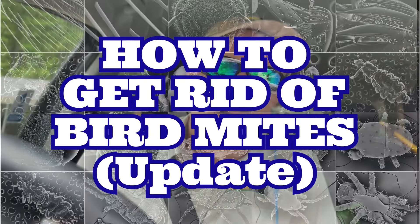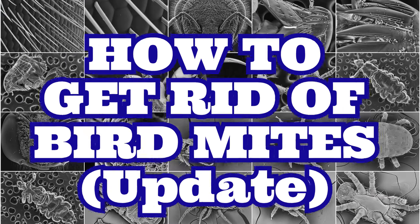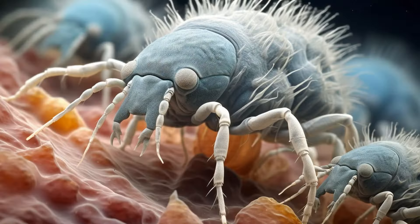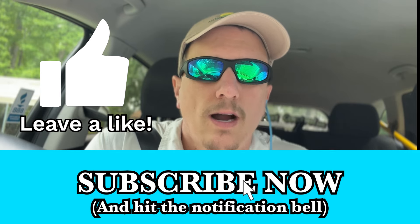Hey everybody, this is Jason Acres again with Green Acres Pest Control, and today I'm going to do something I don't think I've ever done before — we're going to talk about bird mites. Bird mites are something people actually confuse with bed bugs a lot, but they're not. If you like this video give me a thumbs up, and if you really like it consider subscribing to the channel.